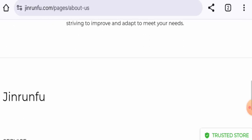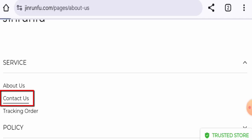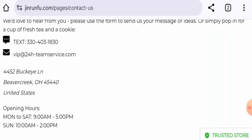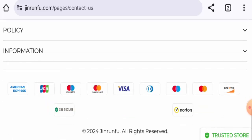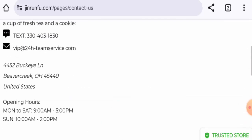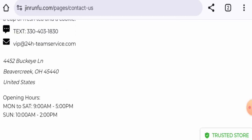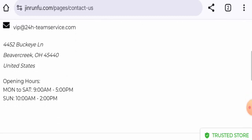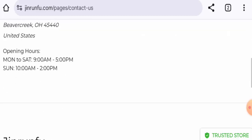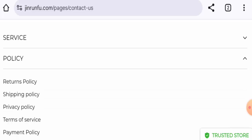You will find the contact details on the main home page and on a separate page section. They've given an email address, but the email address name doesn't match with the domain name — that is a negative sign. The physical address given also doesn't seem like a genuine address at all. The contact number also seems dubious, and this website does not have social media presence, which is another negative sign.